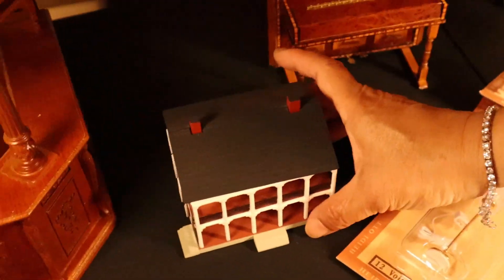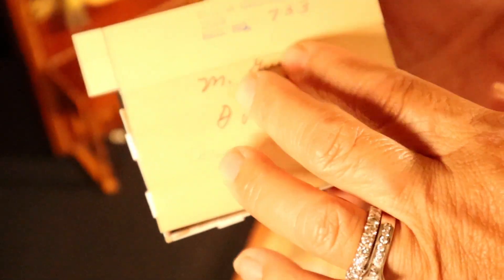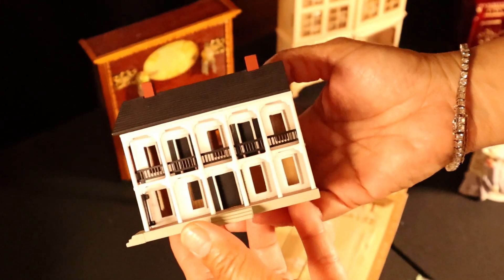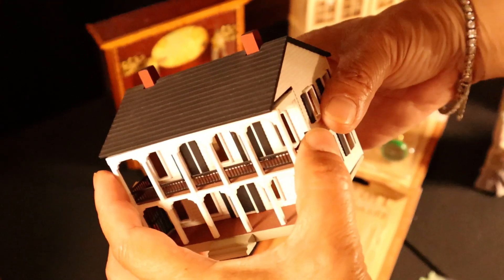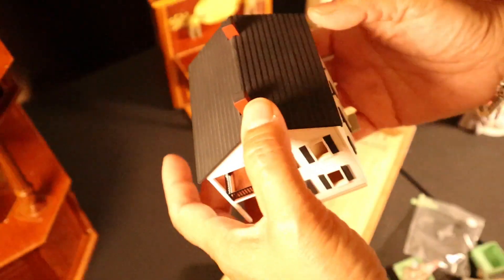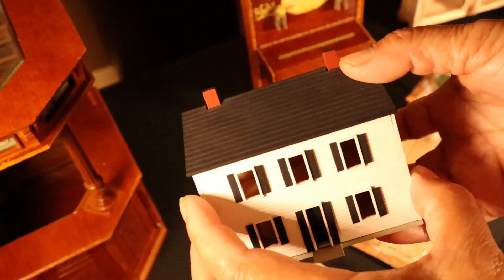The lady on eBay that I always buy from — she was actually there at the show! And this is a gorgeous doll. It's a 1:144 scale mansion and it opens up like so. It was a good deal — I think it was like $45. I was like, what? I'll take it. I didn't even care.